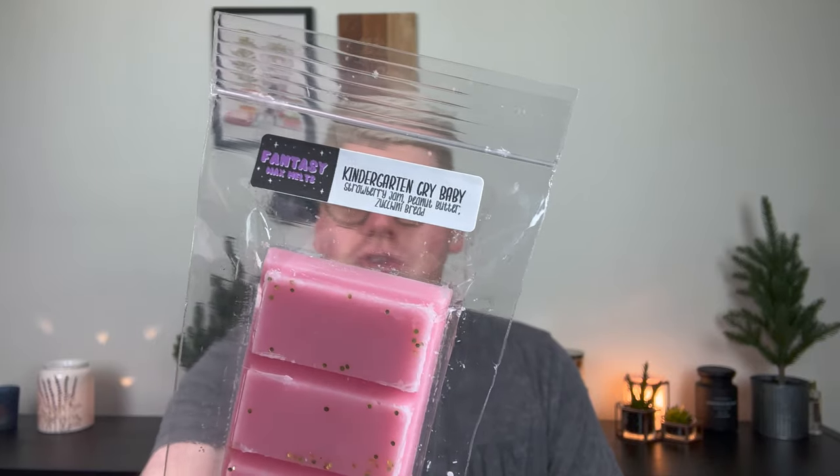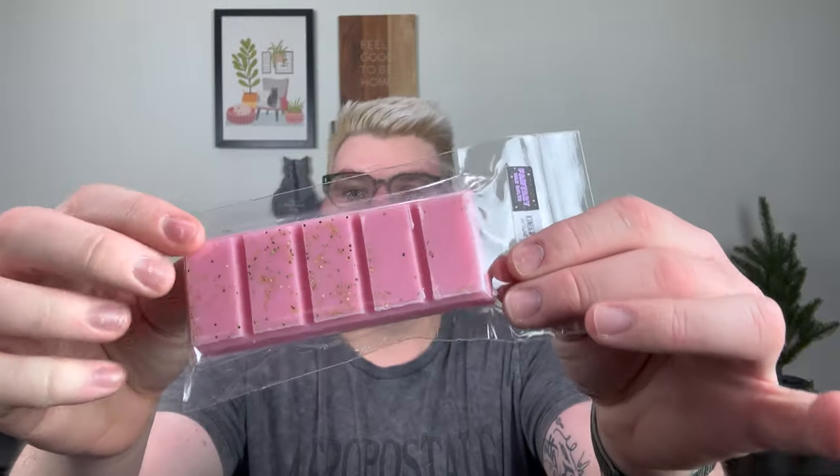The first one we have is Kindergarten Crybaby, and it is a pink snap bar. I typically use about two cubes of a snap bar in a warmer, so it's nice that I do have the two bundles so I was able to use them in my open concept. Kindergarten Crybaby is strawberry jam, peanut butter, and zucchini bread — totally up my alley. It's the nutty peanut butter, the rich fruity strawberry jam with a little bit of that yummy warm zucchini bread. I love this one.